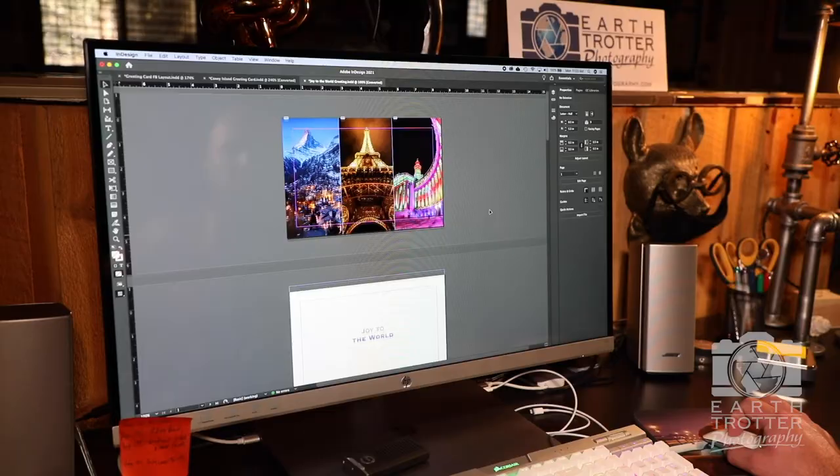Welcome inside our offices here in Bailey, Colorado, where we have been busy churning out the holiday greeting cards to get shipped out to you. I just wanted to take this opportunity to give you a little tour and show you what we're doing behind the scenes. On the computer behind me is where I design all the cards.